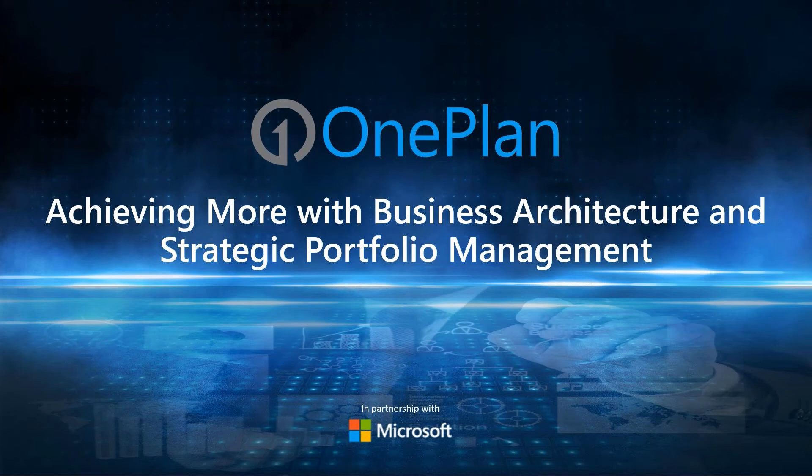Hello everyone and thank you for joining us today. My name is Robert Stickel. I'm also joined by my colleagues Jim Patterson and Jose Levy. Jim and Jose will be today's presenters and discuss the topic of achieving more with business architecture and strategic portfolio management. I'll now turn the presentation over to Jim.